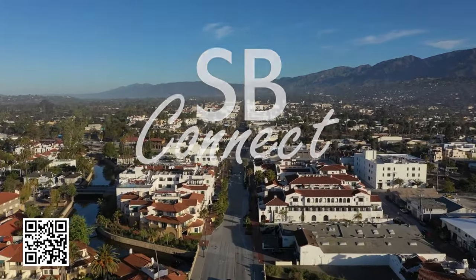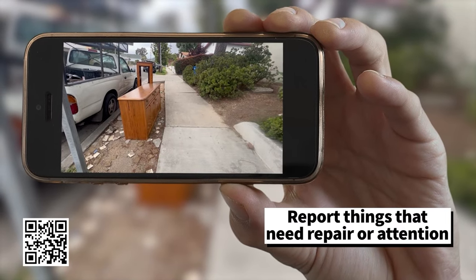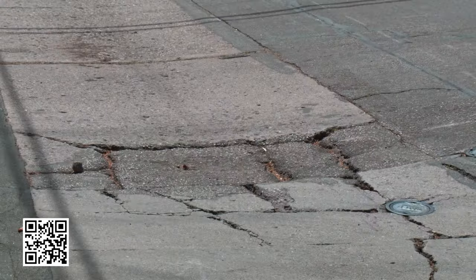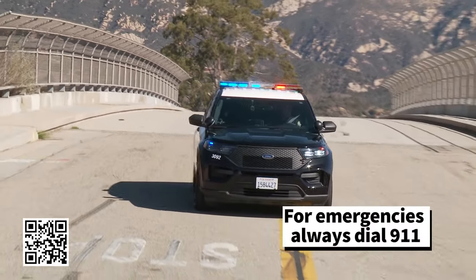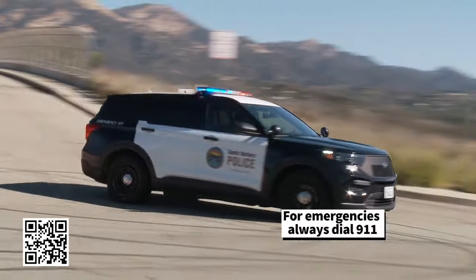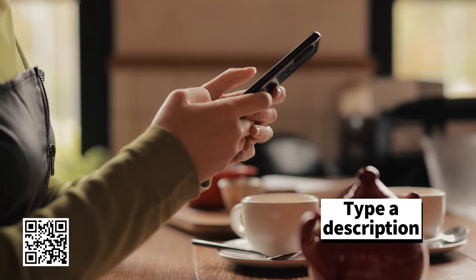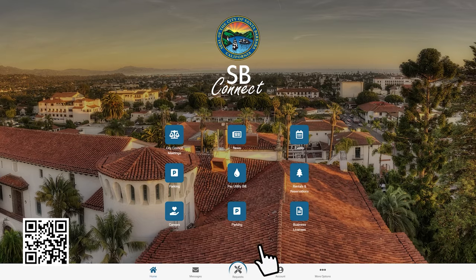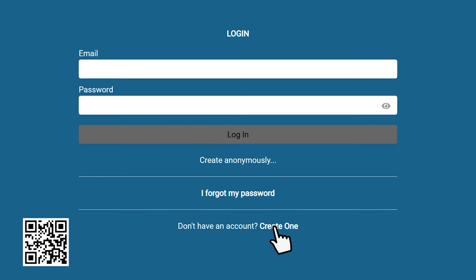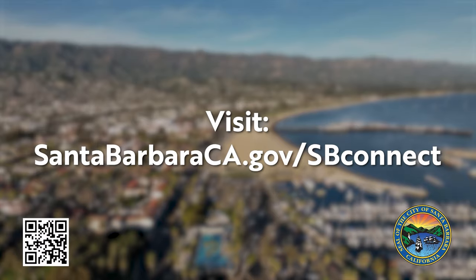SB Connect helps you connect with the city to build a stronger community. It's an easy way to report things that need repair or attention around town, like potholes, sidewalk cracks, graffiti, and code enforcement issues. For emergencies, always dial 911. But for less urgent issues, just point your phone, snap a picture or short video, type a description, and click submit. You can submit service requests anonymously or create a free account to track progress. Visit santabarbaraca.gov/SBConnect to download the app.